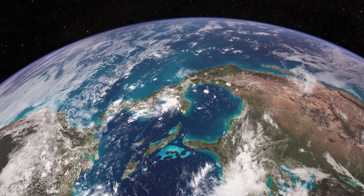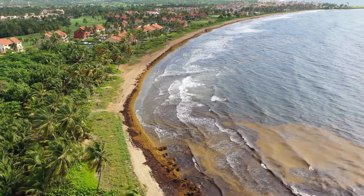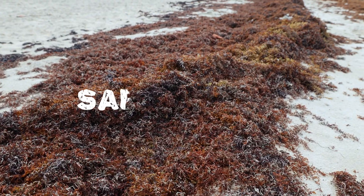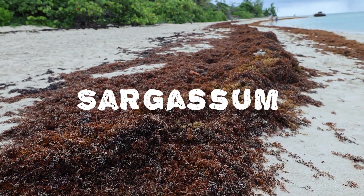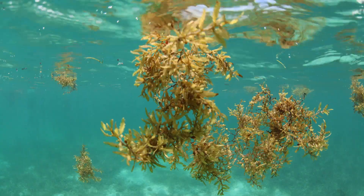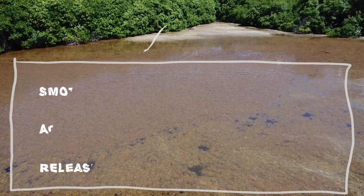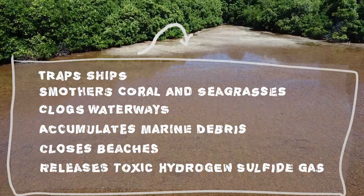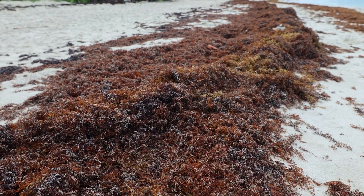Something strange has been happening to the beaches across the Caribbean in recent years. Large amounts of brown seaweed, called sargassum, have been washing up on shorelines. Normally found in the open ocean, sargassum causes a whole host of issues for coastal ecosystems and communities. So where is this seaweed coming from? Let's find out!